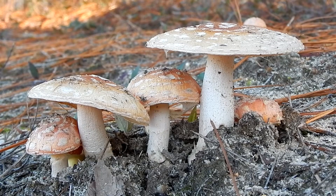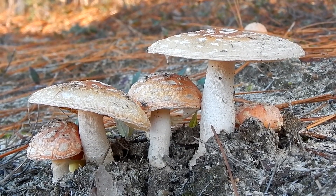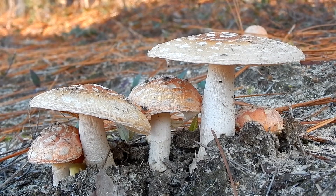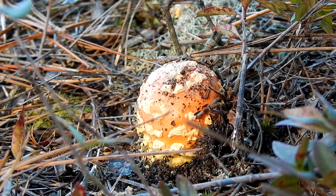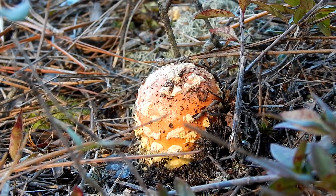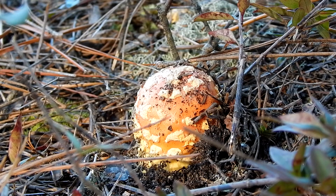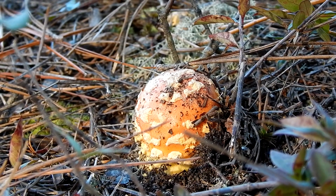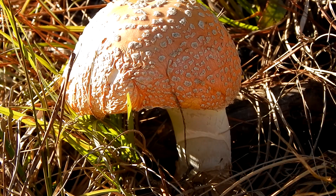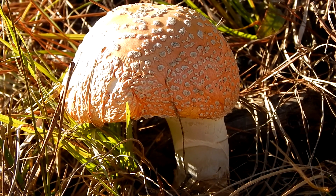It gets the name fly agaric because it attracts flies and even seems to kill them. Many people have used the mushroom as a homemade insecticide, placing bits of the mushroom in a shallow dish on their windowsill. Recent research has shown that it only knocks the flies out.